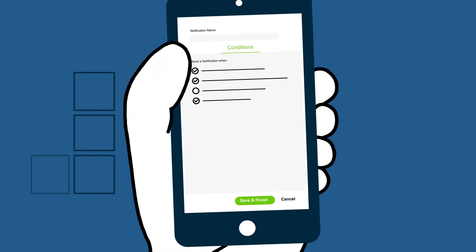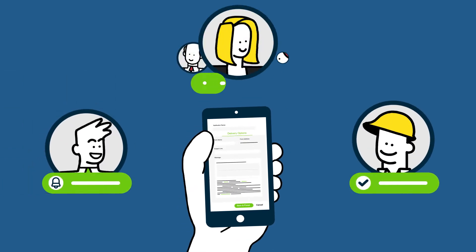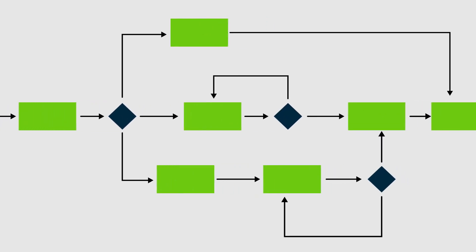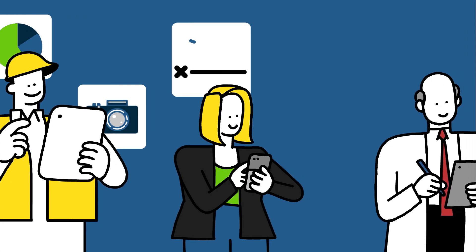Gain control of your operations with an app that automatically triggers notifications, assigns tasks, sends alerts to groups or individuals, or starts new workflows when tasks are completed.